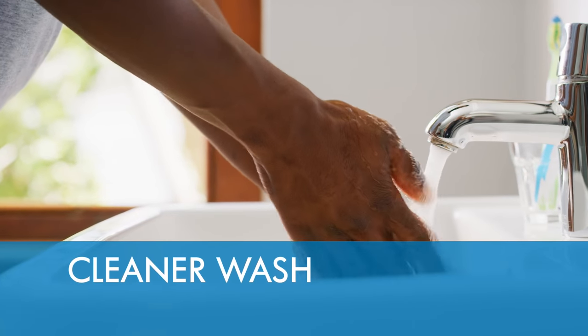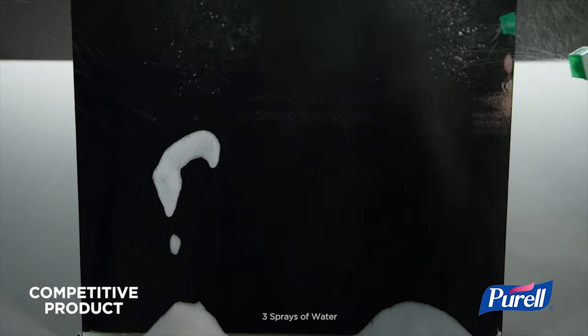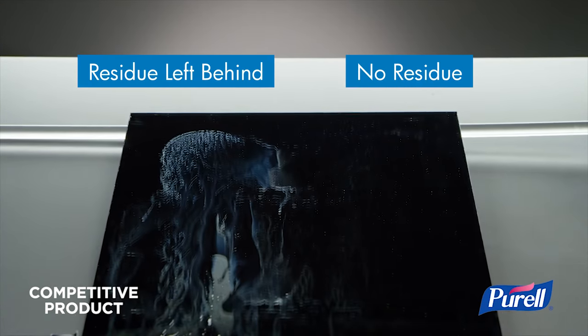It washes away cleaner too, so it rinses off easily and cleanly, reducing skin irritation and saving water.